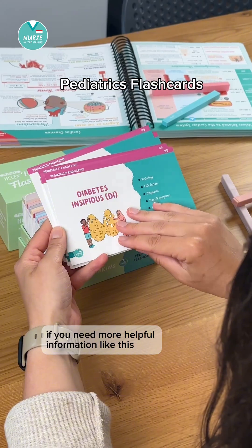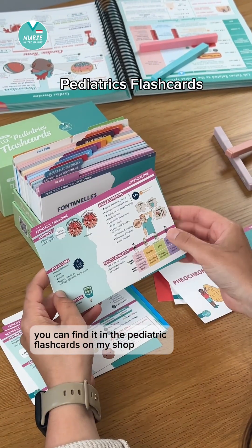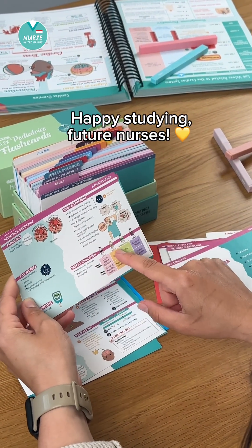If you need more helpful information like this, you can find it in the pediatric flashcards on my shop, Nurse in the Making. Happy studying, future nurses!